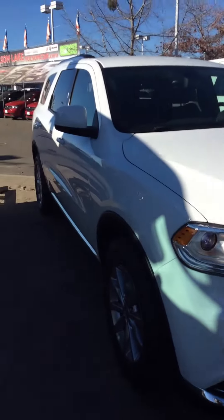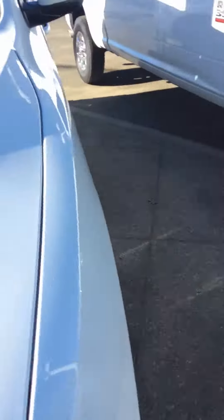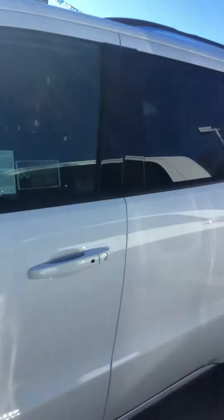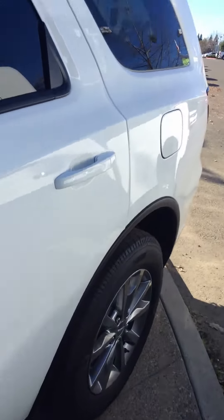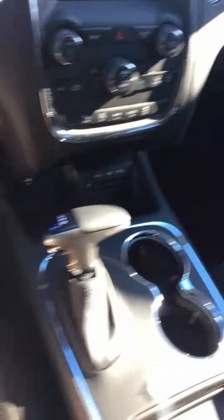Hi, Nasee Bellini here at Folsom Lake Chrysler Dodge Jeep Ram, showing you this white 2018 Dodge Durango. Go ahead and take a look on the inside — power locks, power windows, black cloth interior. You have a large display screen here and convenience features on your steering wheel.